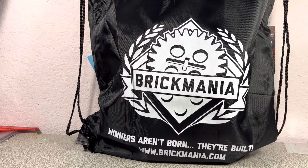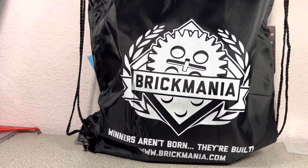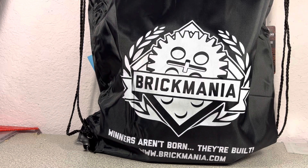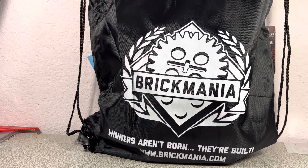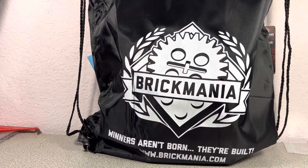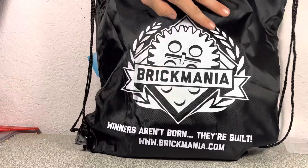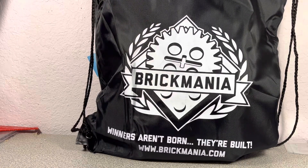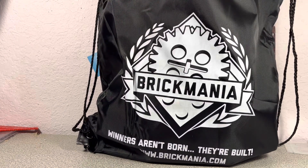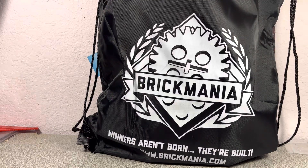Hey everyone, it's Luke here. Today I have a Brick Mania haul for you guys. This is going to be my haul from the Brick Mania GHQ store in Minneapolis. This will actually be my second one — I got my first from Nebraska Brick Days when I went up there and bought stuff from them.